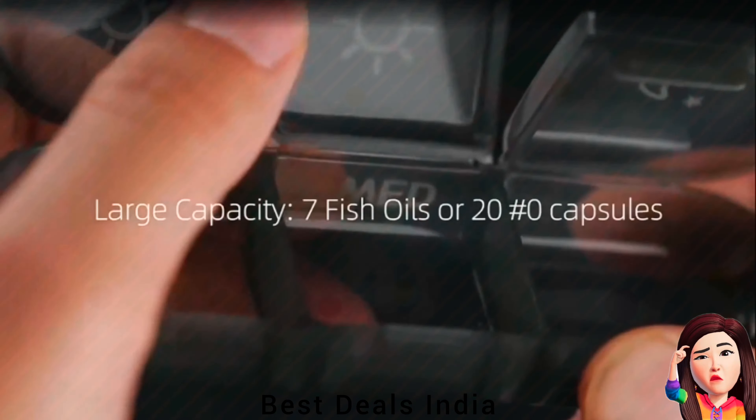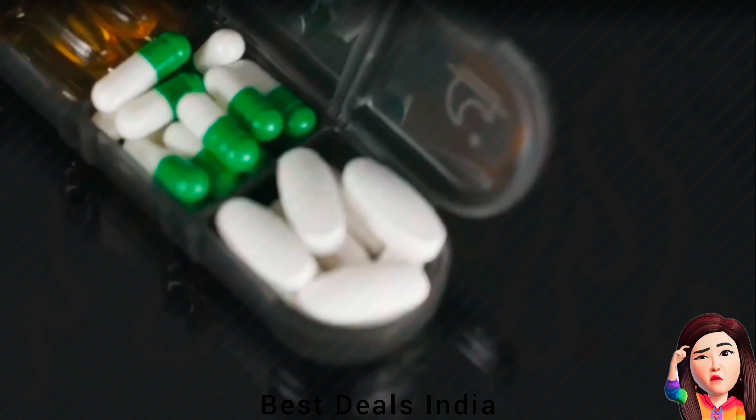Pill Organizer equipped with high-quality solid-state ABS external holders and high-quality food-grade PP weekly medicine box, made of BPA-free food-grade materials to ensure your pills are safe to eat. Product link is given in the nineteenth link.